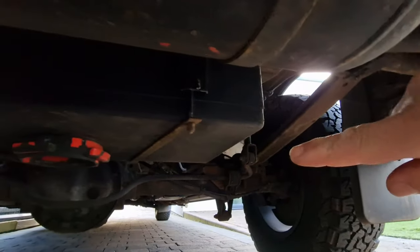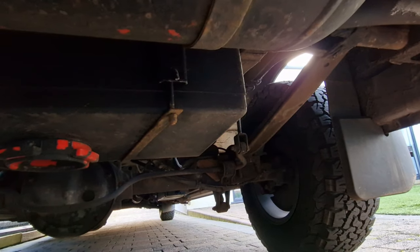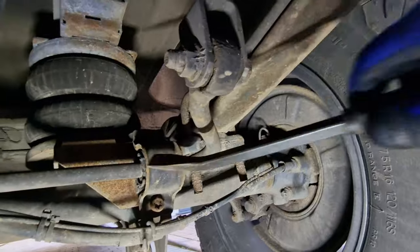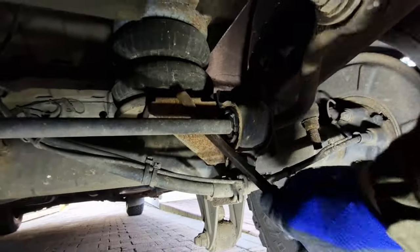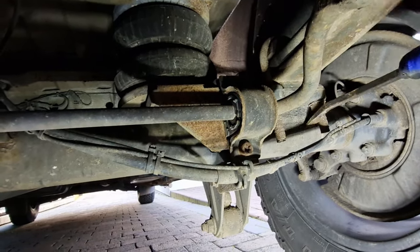We'll check the suspension bolts, the airbags, the drop links - just looking for wear and tear, really. A little pry bar in there, just checking that there's no excessive play. They sound solid enough.